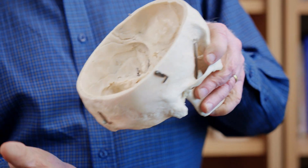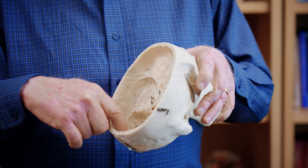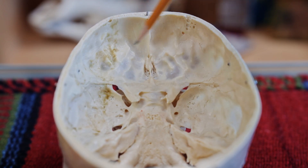If you fall and land on the back of your skull, it'll hit there — maybe you'll see stars, but you're not going to damage anything. But the brain will then bounce back and hit these incredibly sharp ridges where your temporal lobe and frontal lobe sit. So while we normally think of the skull as protecting the brain, those ridges in the skull can actually cause brain damage.